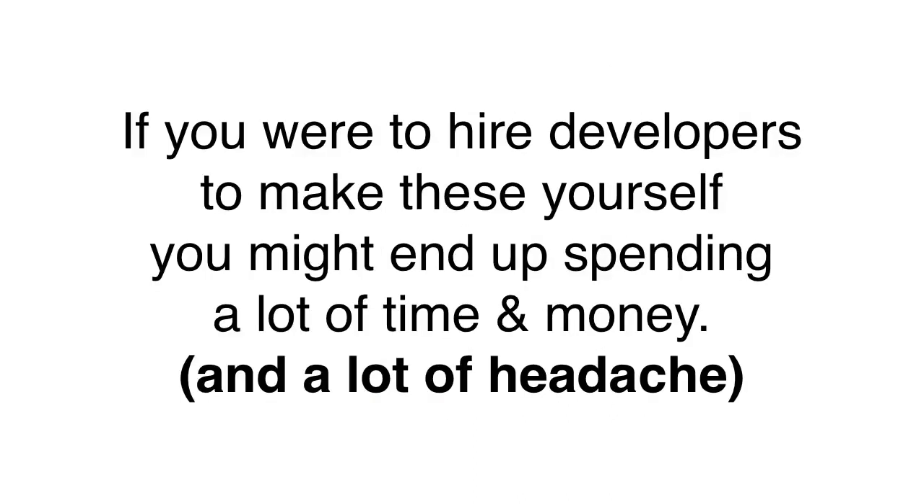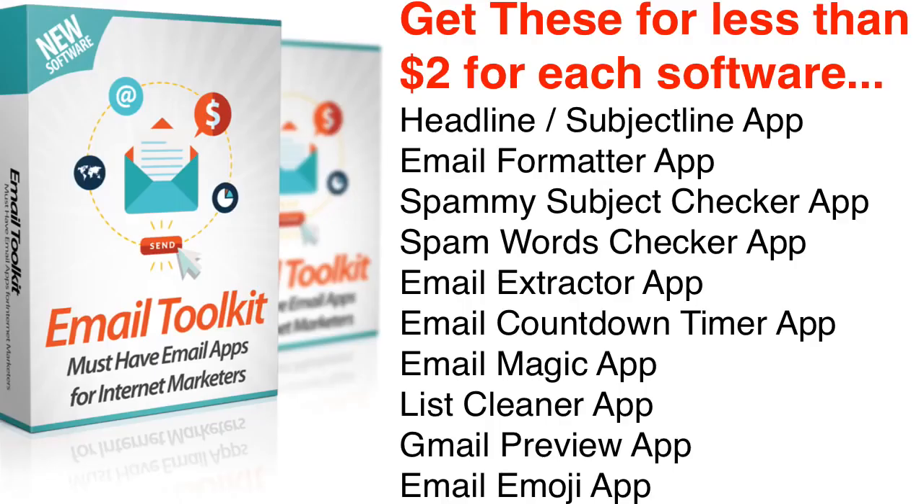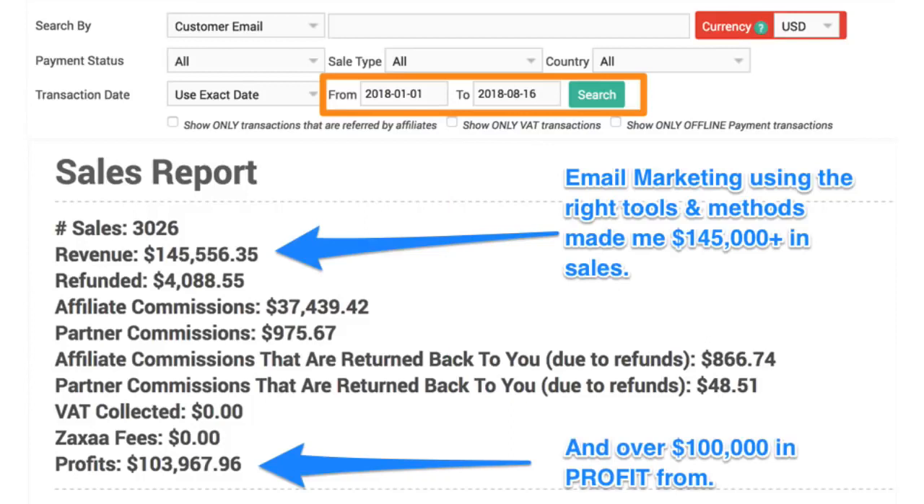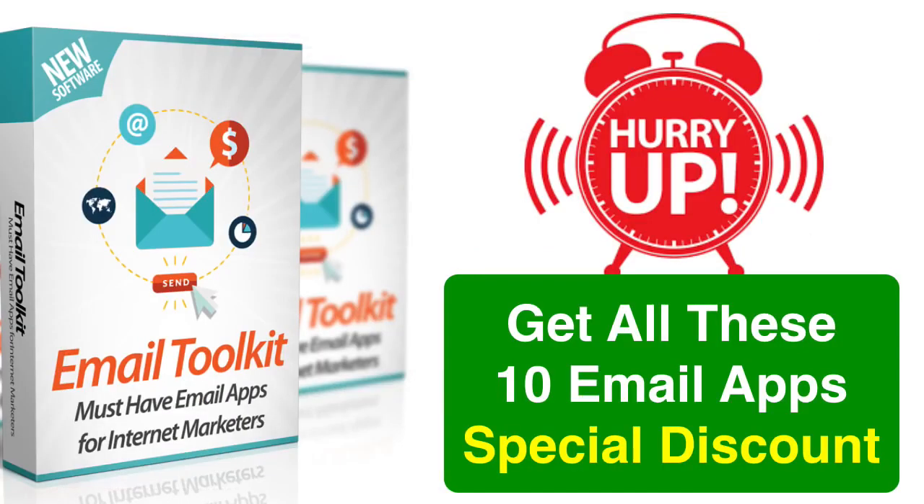Now if you were to make all these yourself or buy them elsewhere, you might end up spending a lot of time and money. But today, on this page, you can get each of these tools for less than 2 bucks — yes, $2 for each software. That is a steal deal and you do not want to miss this. So take action now and get your hands on the 10 amazing email apps and tools with Email Toolkit that have made me over $145,000 in the last few months alone. You can change your email marketing game in a big way starting today. But hurry, the price is at a huge discount right now and will go up very soon. So do not wait — take action now and get access to all the apps and tools instantly.